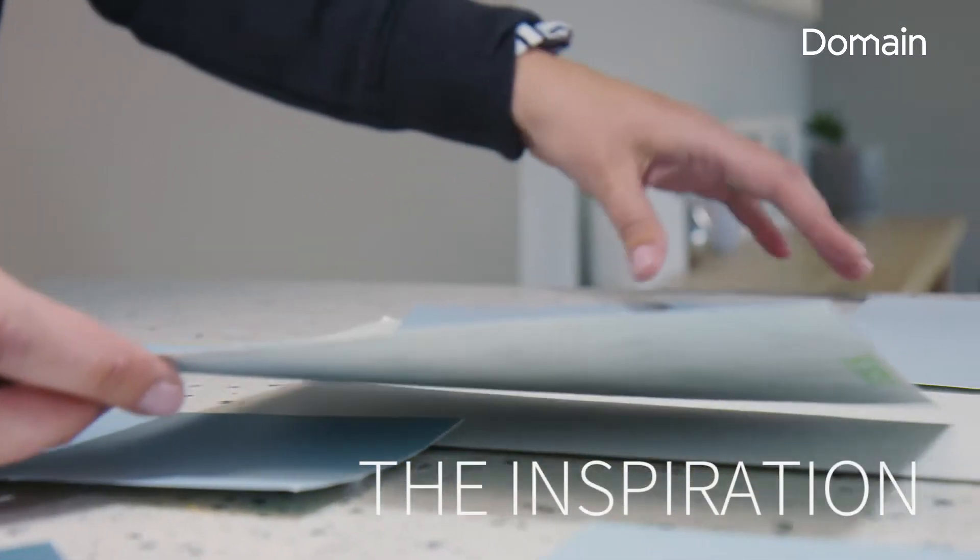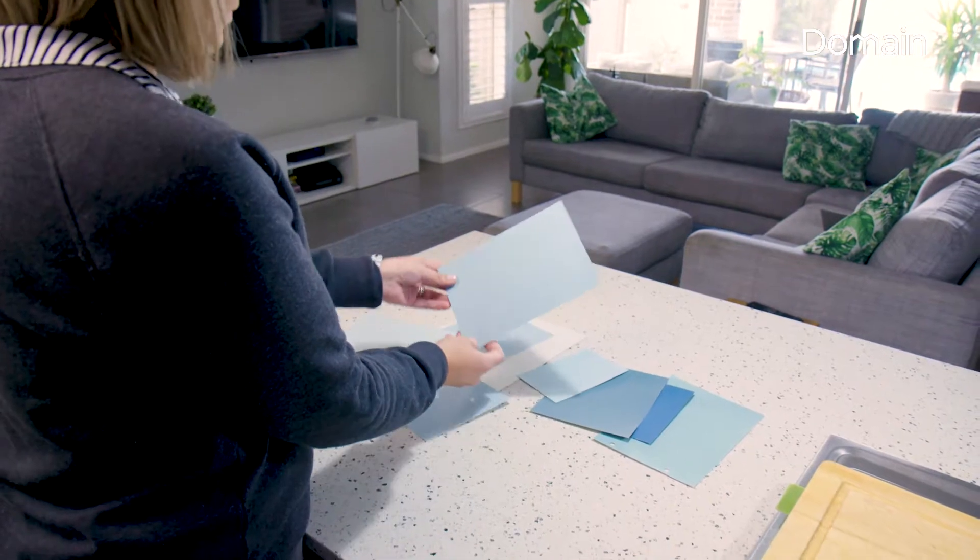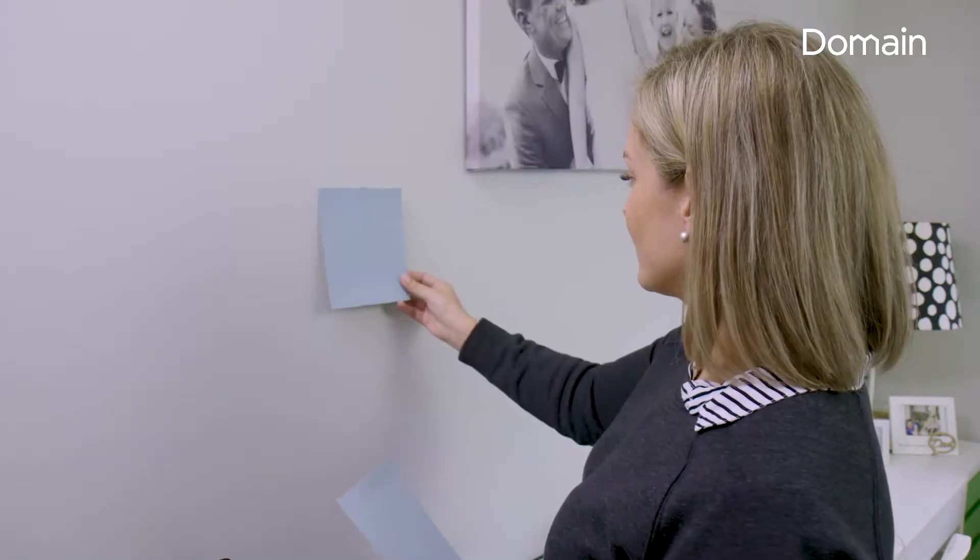I love blues and I always wanted to paint a wall somewhere blue, and we've gone with a light blue which is a Dulux colour called Poic. We matched it in by holding up some colours to the wall to see what matched our existing grey walls.